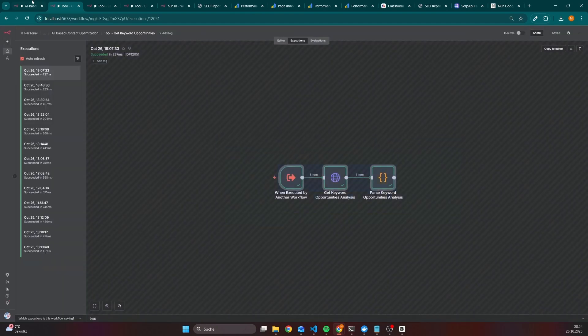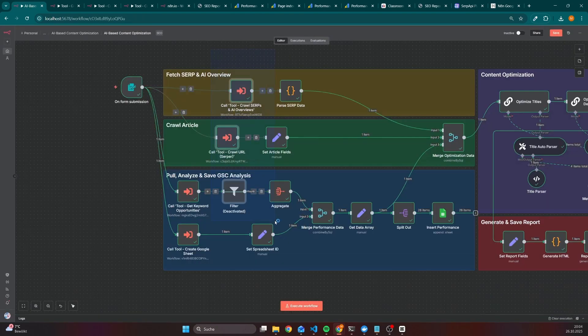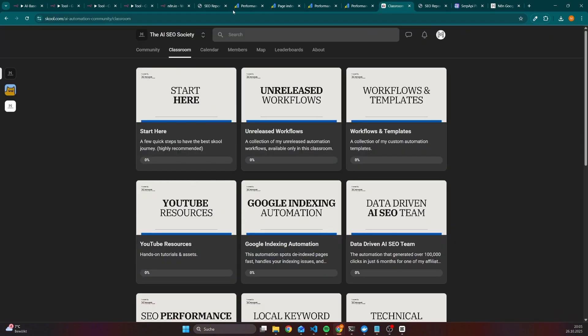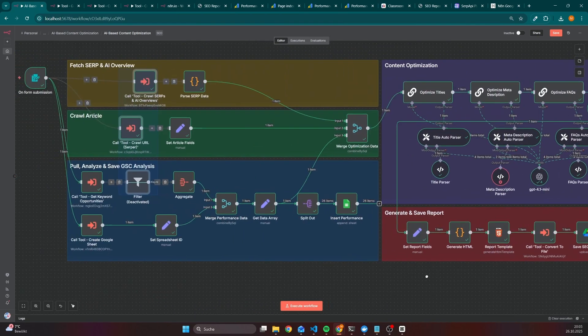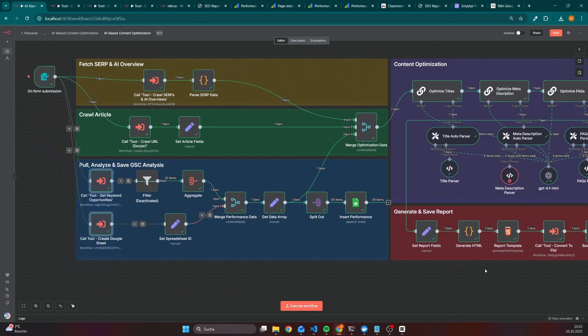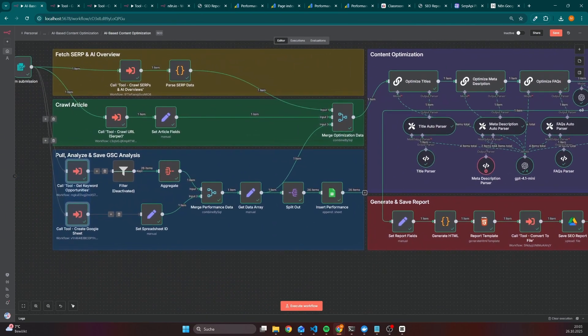You don't have to recreate all these workflows and subworkflows, because all of them are available inside my community. So in case you want to try it out, feel free to join. And in case you have any questions regarding the main workflow or the subworkflows, feel free to add them to the comments. We'll hear each other in the next video — thank you.